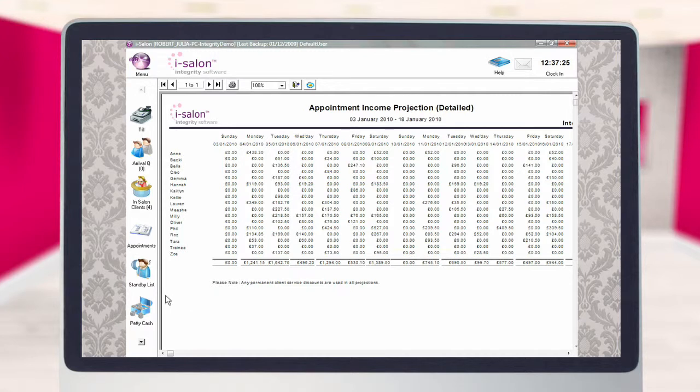The team member's names are shown on the left-hand side of the page and their projected daily service sales are listed alongside. The total value of projected sales per day is shown on the final row of the report. So in this example, Anne is projected to take a total of £438.30 on the 4th of January, and the combined sales of all team members for that day are £1,241.15.